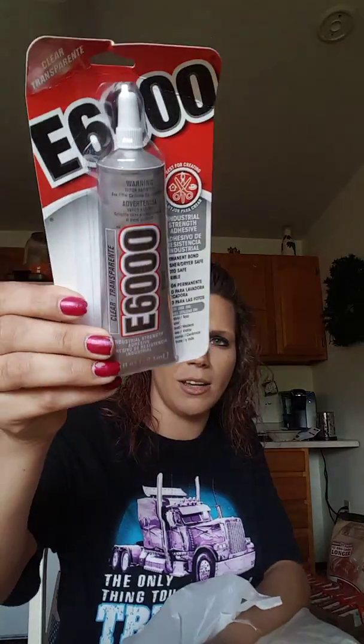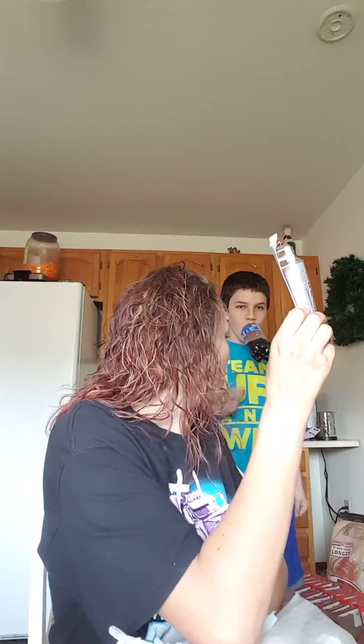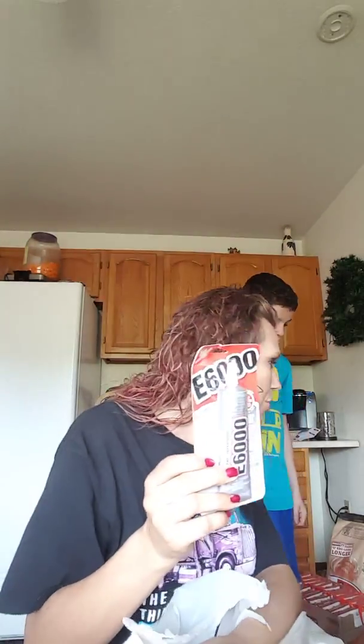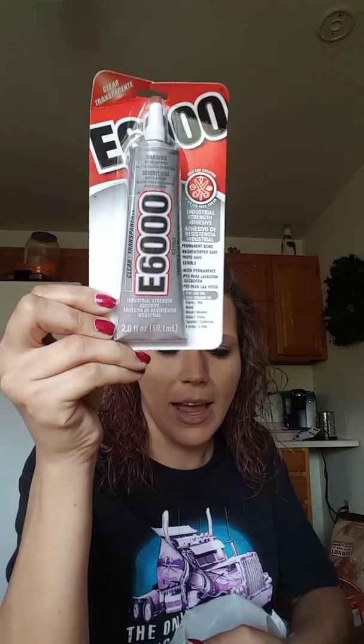I got some E6000. And I painted my nails. I didn't chip, but I got some E6000 because I had some and it dried up, so I threw it away.